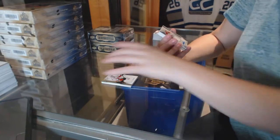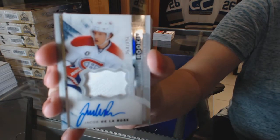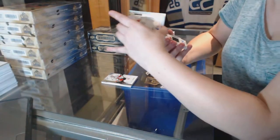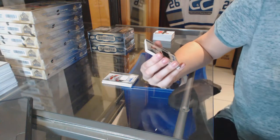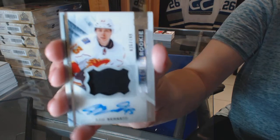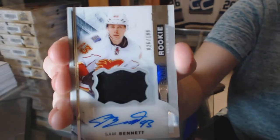We've got a rookie patch auto numbered to 375, Jacob De La Rose. Oh, we've got a rookie patch auto numbered to 199, Sam Bennett — short print rookie patch auto numbered to 199, Sam Bennett. Pretty sweet.